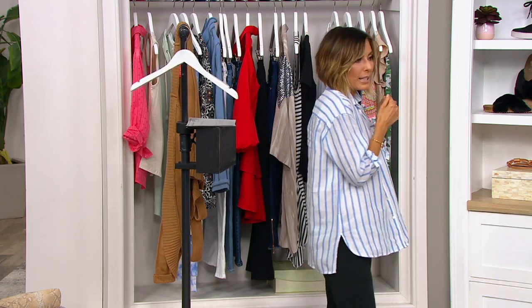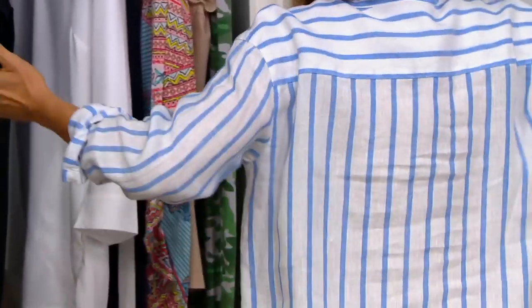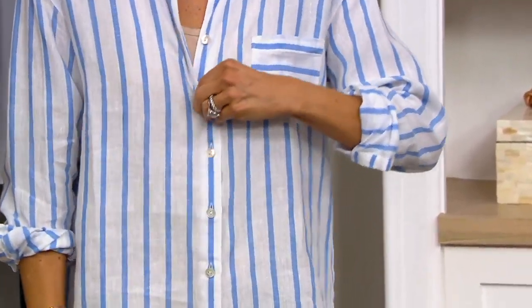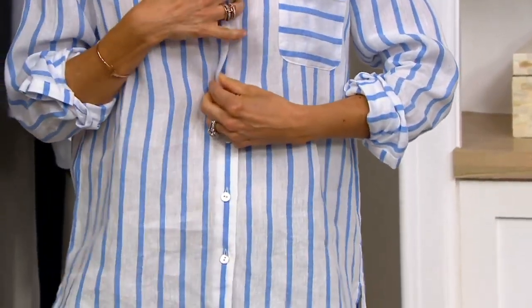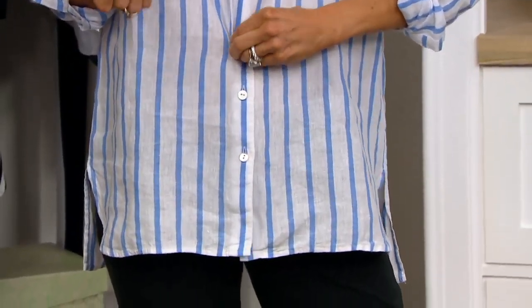You machine wash it and you can put it in the dryer. I love that working-from-home look — super comfortable, easy, and chic. If you want to wear it more like a jacket, I've got a little flutter top on underneath. You can wear this as a little jacket instead of a shirt.